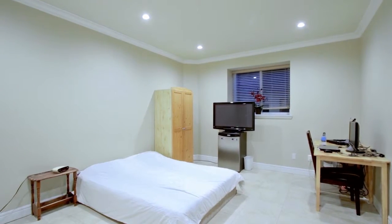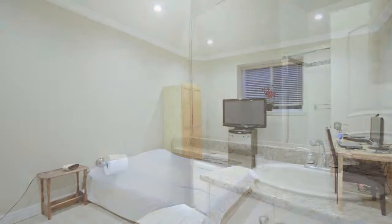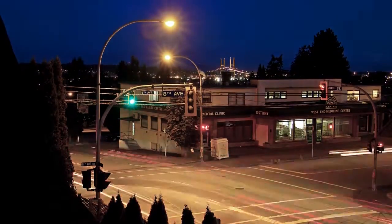In the lower level, unwind in the rec room, which is currently set up as a bedroom, along with laundry and another full bathroom. This home also contains a legal two-bedroom suite with separate entrance.